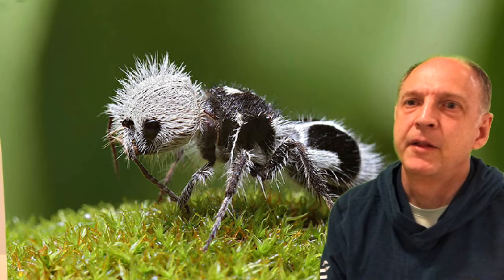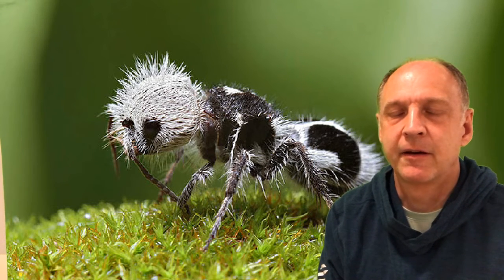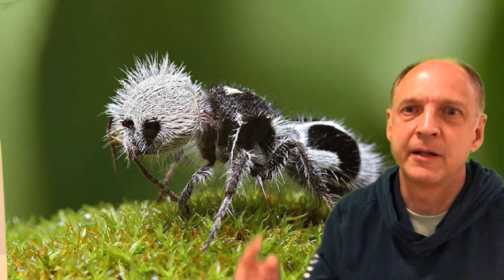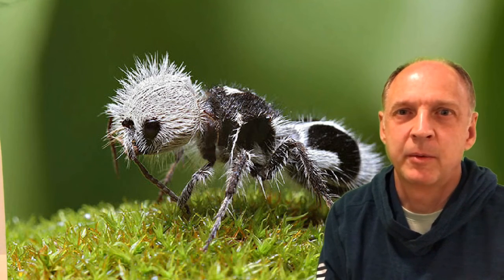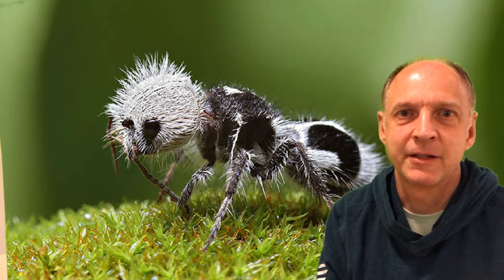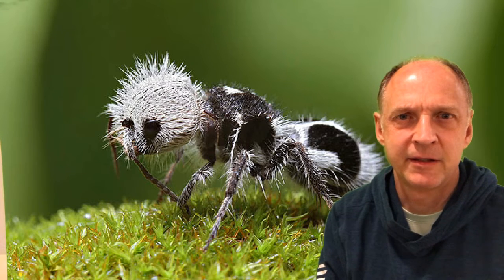Let me scoot over a little bit. This is a creature that lives in Chile and it's our 'What creature is this?' for today. Very unusual little beastie, and you can tell by its look that it's probably dangerous. Usually coloration like this means something. So it lives in Chile.